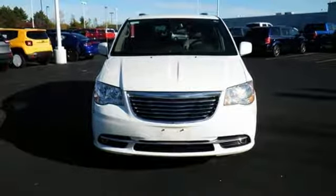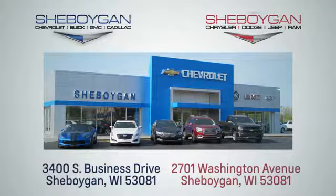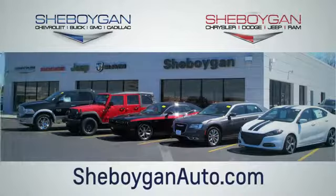Stop in today. Choose Sheboygan Auto. We're conveniently located at 3400 South Business Drive, or at 2701 Washington Avenue in Sheboygan, Wisconsin. sheboyganautos.com.